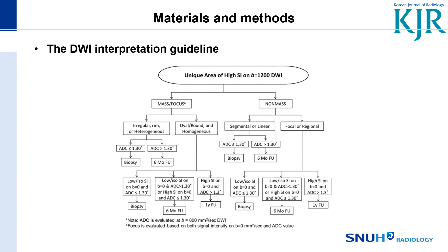You then assess the morphology as irregular, rim-enhancing, heterogeneous, or oval, round, and homogeneous. For non-mass, you assess its distribution. We measure the ADC value, and with a cutoff of 1.3, it is regarded as a suspicious lesion requiring biopsy, or as a probably benign lesion with six-month follow-up.